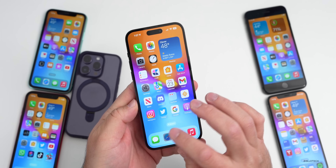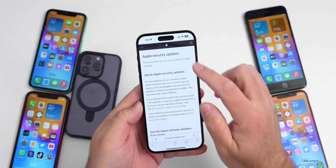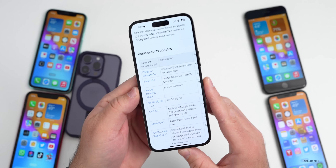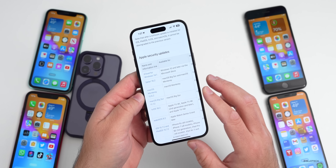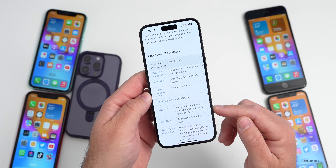Within this update are security updates as well. Unfortunately, Apple takes a while to update their security update website, but once they fill it in, you'll see all the latest updates with iOS 16.3 and iPadOS 16.3, watchOS, macOS, and all the latest updates and what they've fixed. I'll link that in the description.